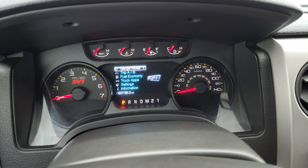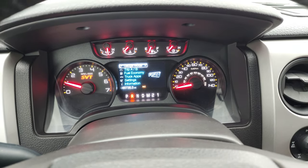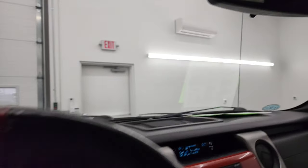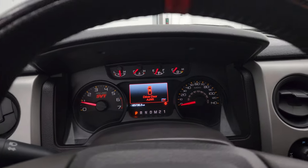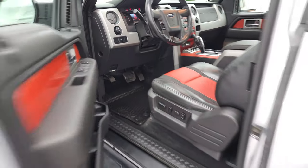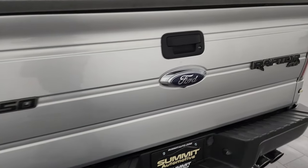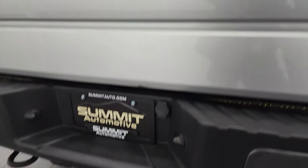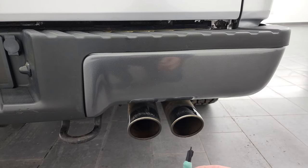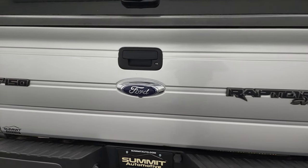We'll start it up. We'll go listen to that Roush exhaust too. Your backup camera shows up right there and it's working nicely. Sounds really good.